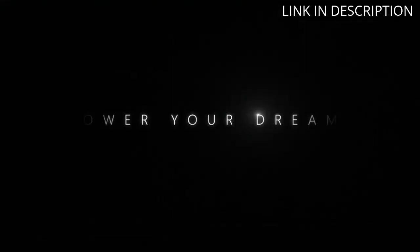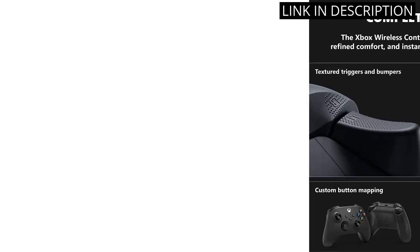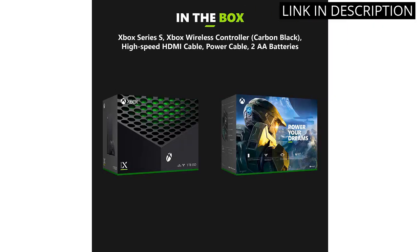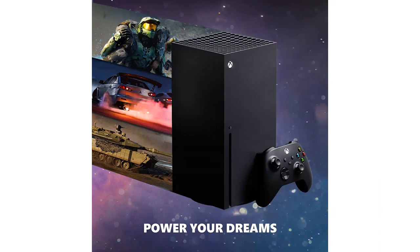The console's speed is also impressive, with virtually no load times. The controller is comfortable to hold and the haptic feedback adds to the overall gaming experience. I highly recommend the Xbox Series 10 to any avid gamer looking for a next-gen console upgrade.